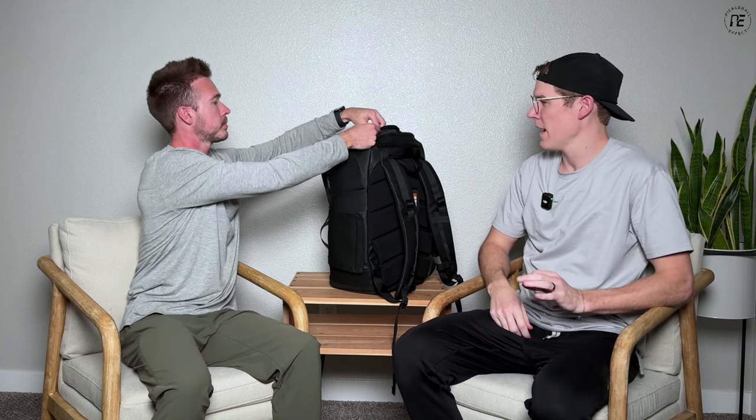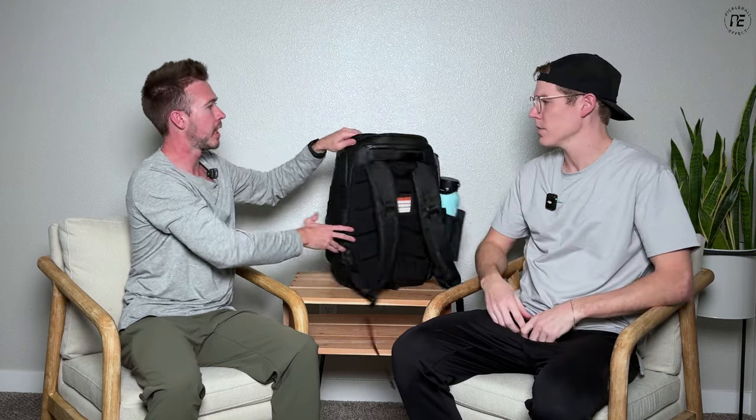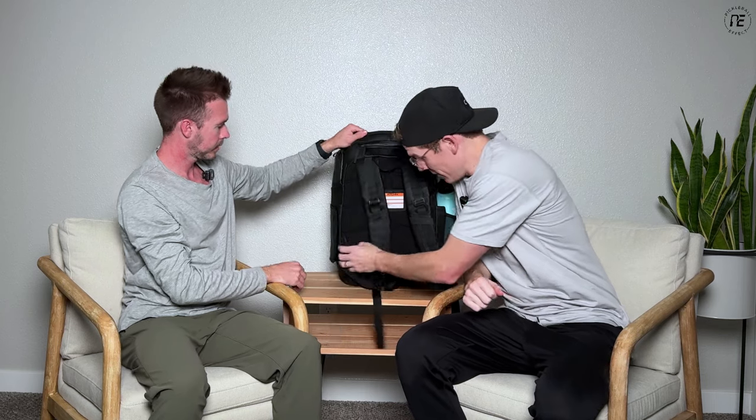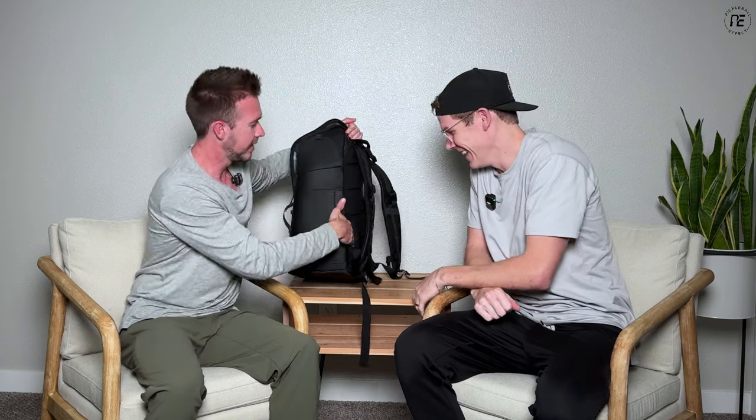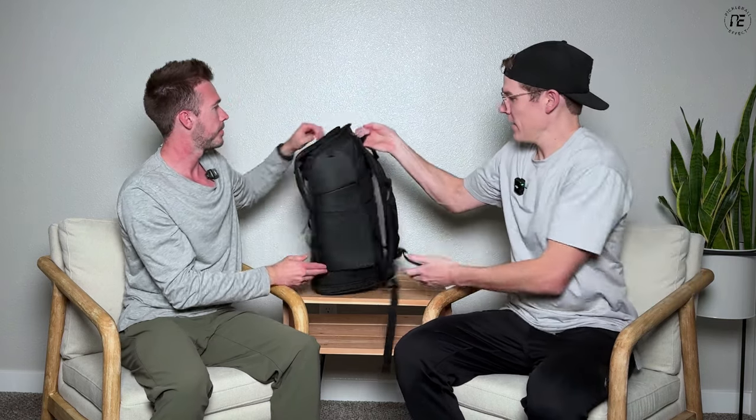The top side pockets are ones I use a ton on every bag — if I don't have a couple of those it's really annoying. There are also security pockets — great for an AirTag, credit card, or something you don't want somebody to quickly grab. When the bag is set against a fence, these pockets are totally hidden on the back side — pretty slick. Now let's go to the inside.